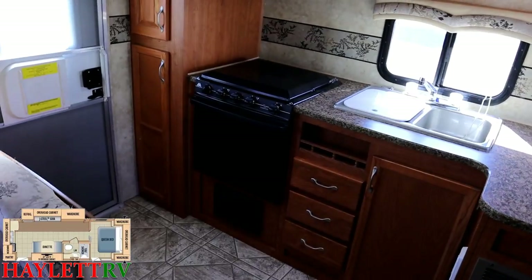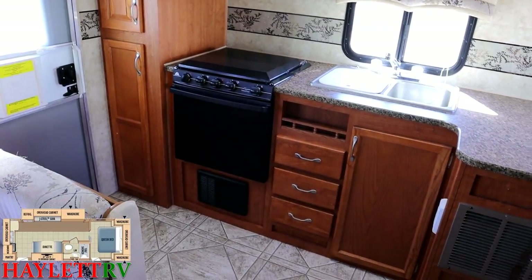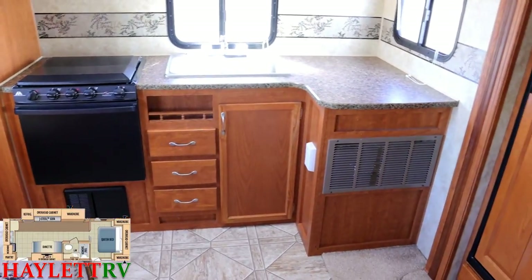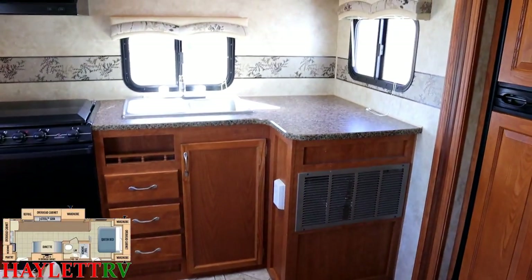Great pantry space there. You can see the larger oven with stovetop cover, which is nice. Good drawer space and that extra chunk of easy-reach counter area over there is fantastic.